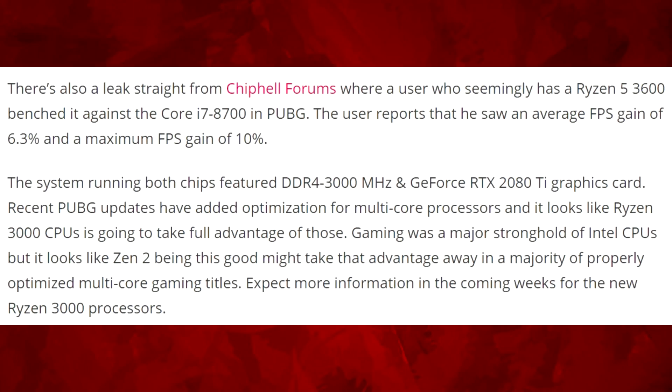There was also a leak from Chip Hell showing the Ryzen 5 3600 beating the Intel i7-8700 — not the 8700K — in PUBG by an average of 6.3%, with a maximum FPS gain of about 10%. That was with a system running 3,000 MHz memory and an RTX 2080 Ti. Really good results.